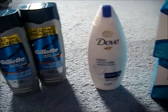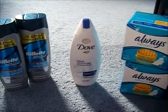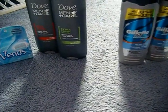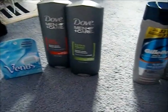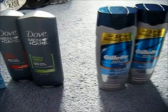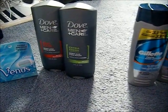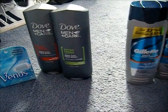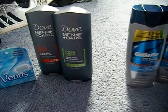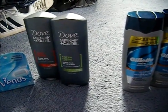I paid $8.21 total for everything at CVS. Then I went to Walmart and got the Dove for Men — all of this is for my husband, the Gillette and the Dove, I'm just stocking him up. I had a buy one get one free coupon. They weren't running any deals, so they cost $3.97 each at Walmart, and I got the second one free. My total was $4.45 with 6% tax.